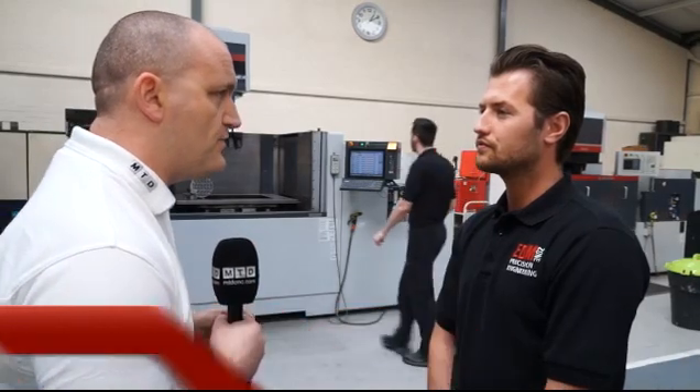When I found out we were visiting EDM Zone today, I presumed I was going to see exclusively EDM, but you do a lot more, don't you? We do, yes. We started with a Mitsubishi wire EDM machine. We then progressed into CNC milling, CNC turning, and CNC spark erosion.